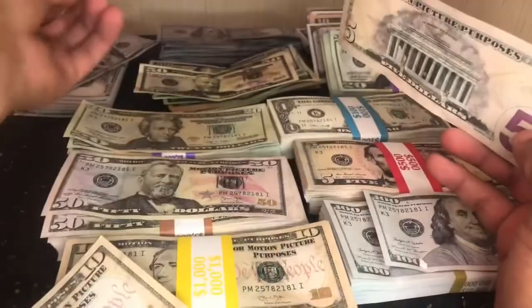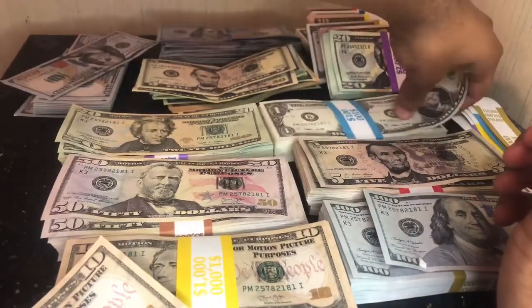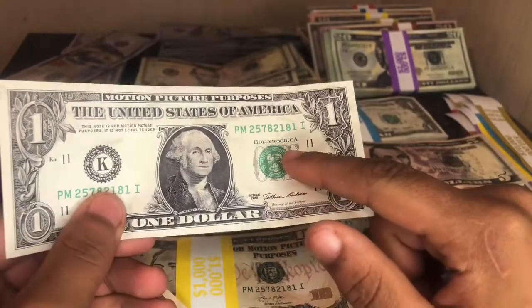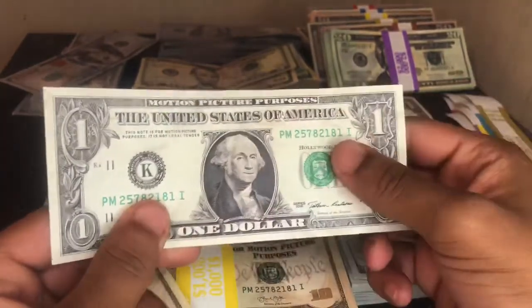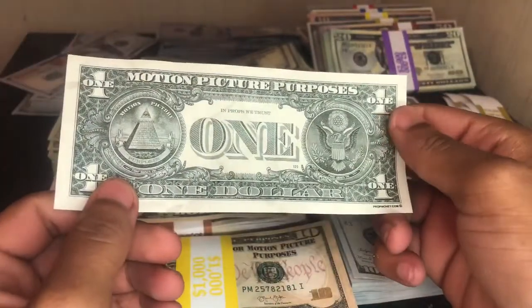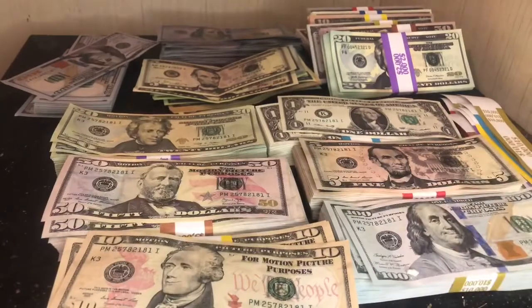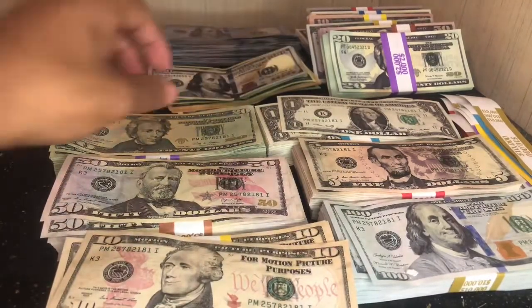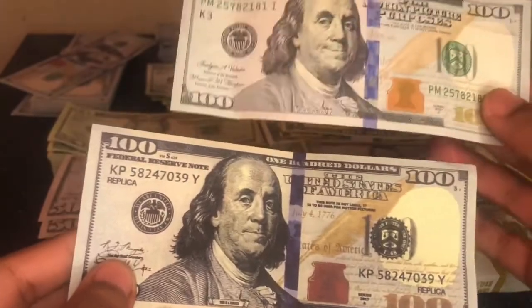Overall, propmoney.com is better. This bill here came from Strobe Props — don't order from Strobe Props, don't make the same mistake I made. Here's the five, and here's the one. The one has 'Hollywood, California' right there, and it says 'This note is for motion picture purposes, not legal tender.' Beautiful. Let me compare this Strobe Props money to propmoney.com, just to show you guys how much better quality you'll be getting.